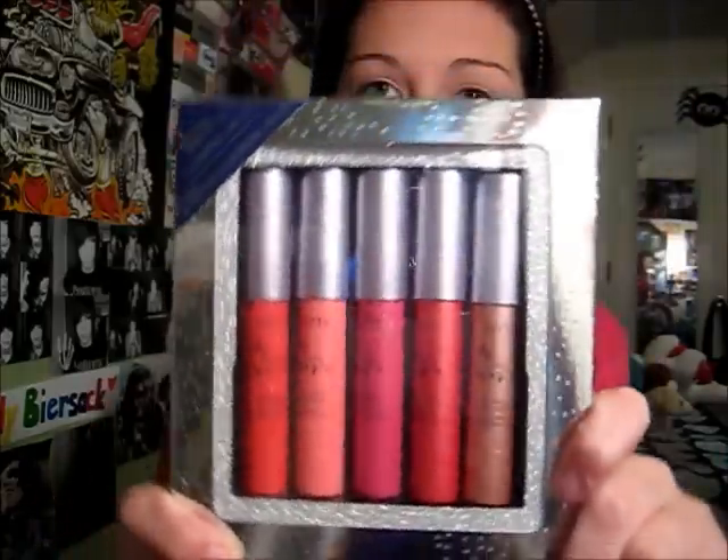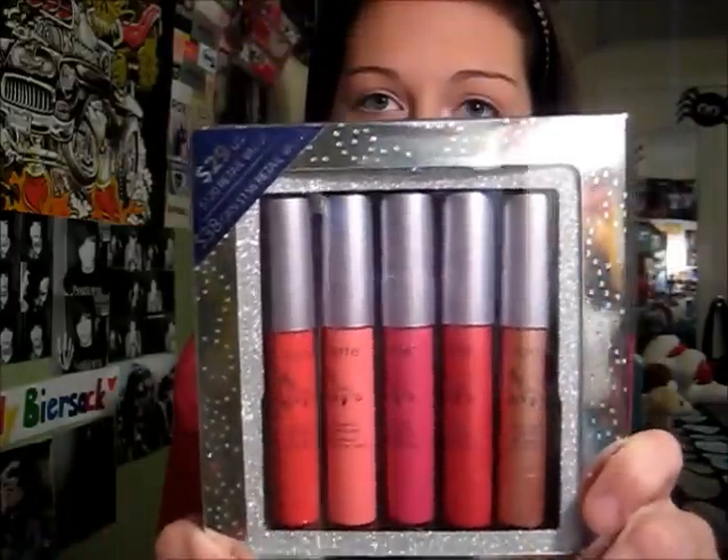So the first thing is from Ulta. I got one thing from Ulta and it's probably the thing I'm most excited about — it's the Tarte High Performance Naturals Lip Surgeon's Limited Edition Collection. Oh my gosh, I'm so excited about it. It's like the best thing ever.